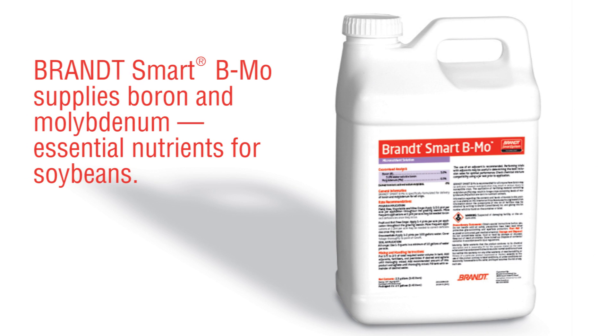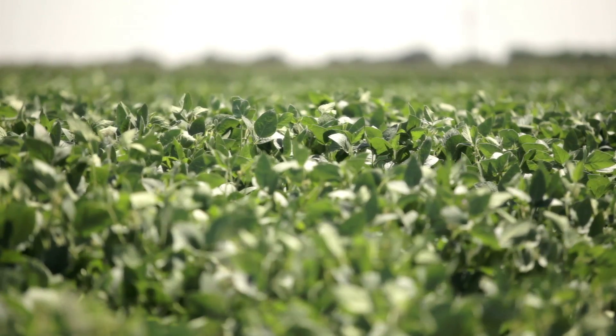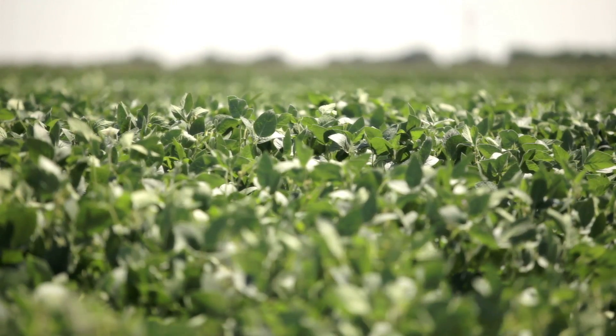Another new foliar fertilizer, Brandt Smart BMO, offered a solution to help with deficiencies in boron and molybdenum, which are common problems for Dowdy despite proactive applications of dry fertilizer. These nutrients are especially beneficial to soybeans. Within the plant, they enhance nitrification, nutrient uptake, flowering, pod set, and pod fill.